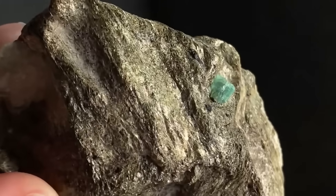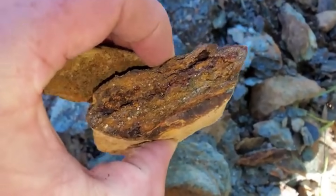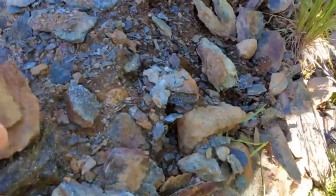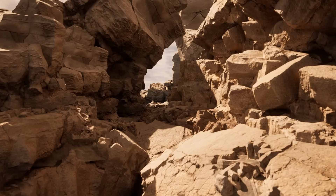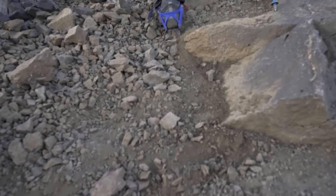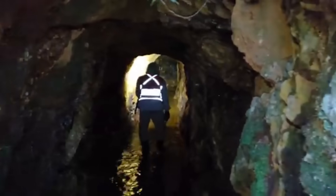Once you identify schist, quartz, and ironstone in the same environment, the next step is to determine how these rocks relate to each other. Geologists are trained to look for alignment, orientation, and the way veins intersect the host rock. When quartz veins cut across schist in clean, sharp lines, it means those veins likely formed during a period of intense hydrothermal activity — and hydrothermal activity is the engine of gold formation. These veins can run uphill, downhill, or across a slope, but they usually align with old fault structures — cracks in the earth that once served as pathways for mineral-rich fluids. By following the direction of the vein, you essentially trace the path that gold-bearing fluids once traveled.